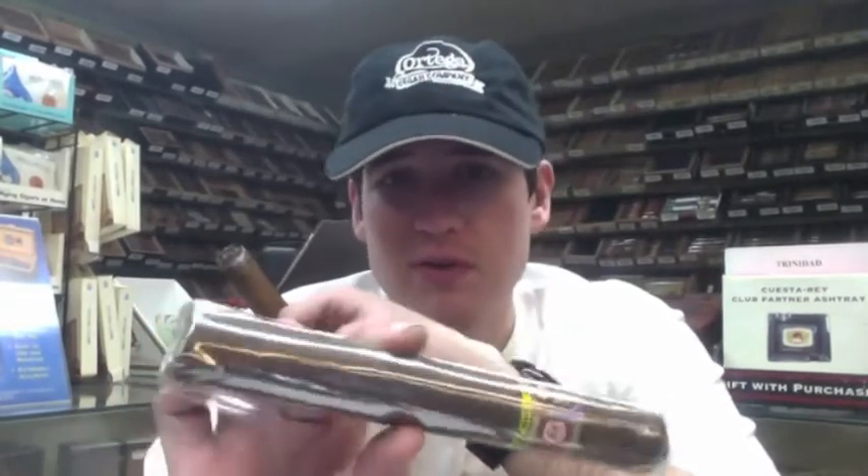Today we're also introducing the Wild Bunch Big Bad John. This comes with a Habano wrapper, which is extremely dark. It's absolutely delicious. Nicaraguan binders and fillers.